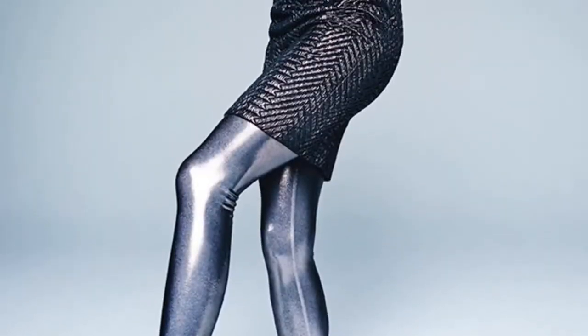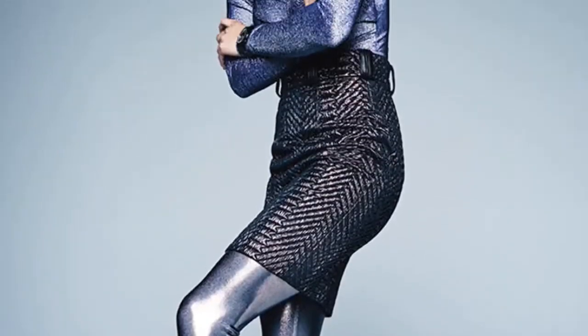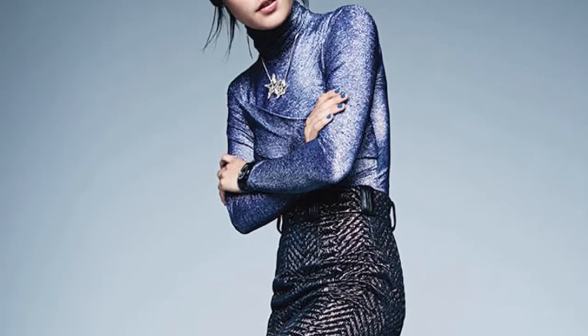Silver. Sub in metallic workout leggings for regular tights to make a night out ensemble shine even brighter.